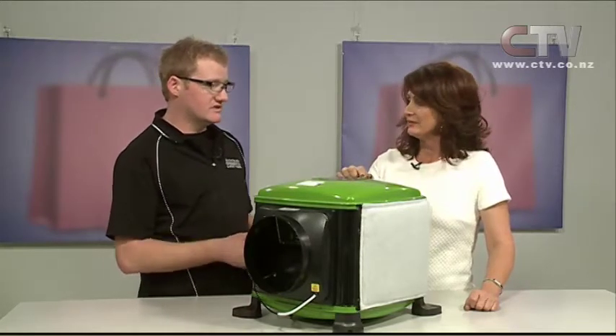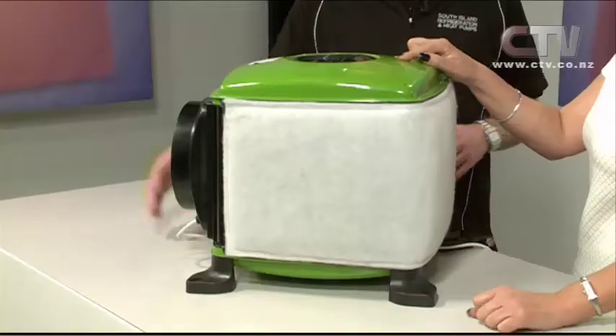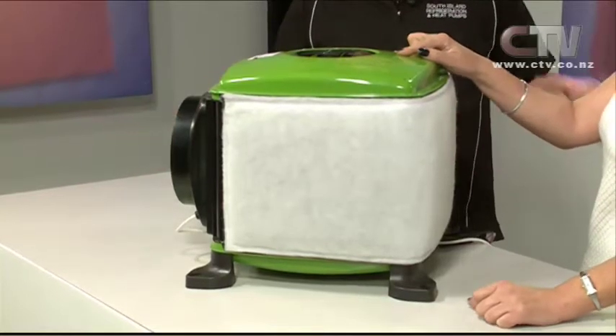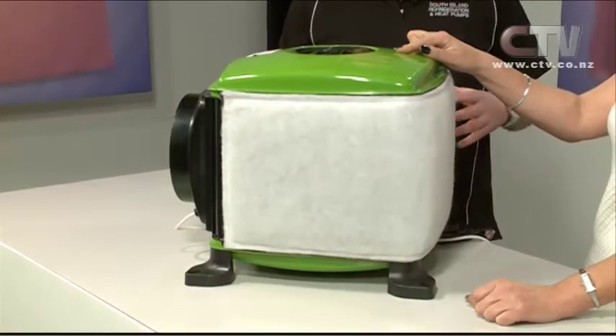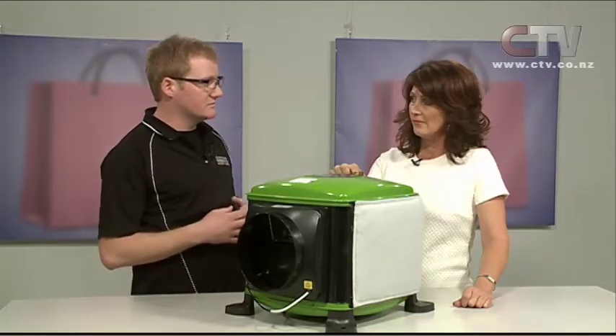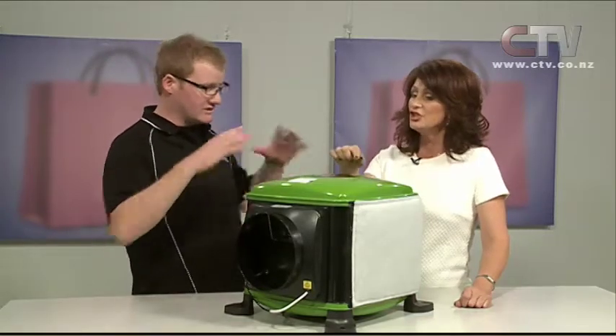Whereabouts would this sit? This sits up inside the roof space and is ducted off to each room. Off the vent here, we reduce it down and then go into each bedroom with a little vent in each room. That pushes the dry air across the ceiling, so you don't get a cold draft coming down. A few other brands tend to push the air down.